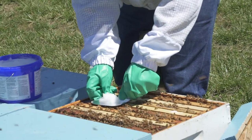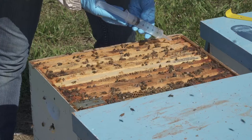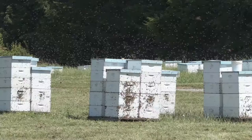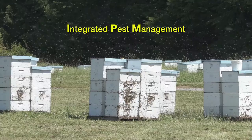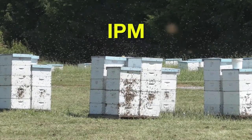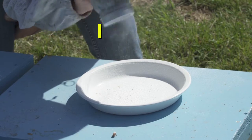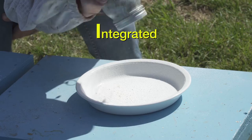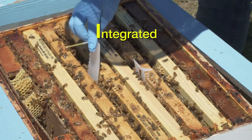Unfortunately, there is no single magic bullet to control varroa mites, and doing nothing is not an option. The most effective strategy is Integrated Pest Management, or IPM, a proactive, common-sense approach that seeks to control varroa mites before they reach population levels that harm the colony. IPM is integrated because the beekeeper blends a variety of control methods that work together to keep varroa populations in check.